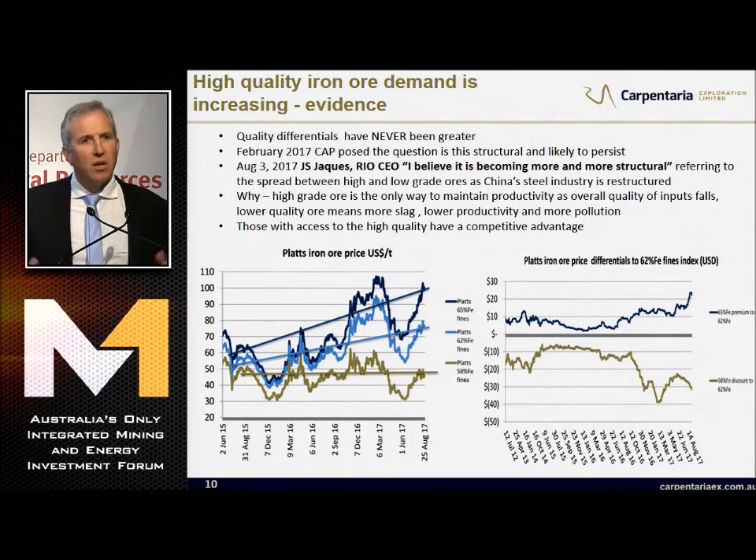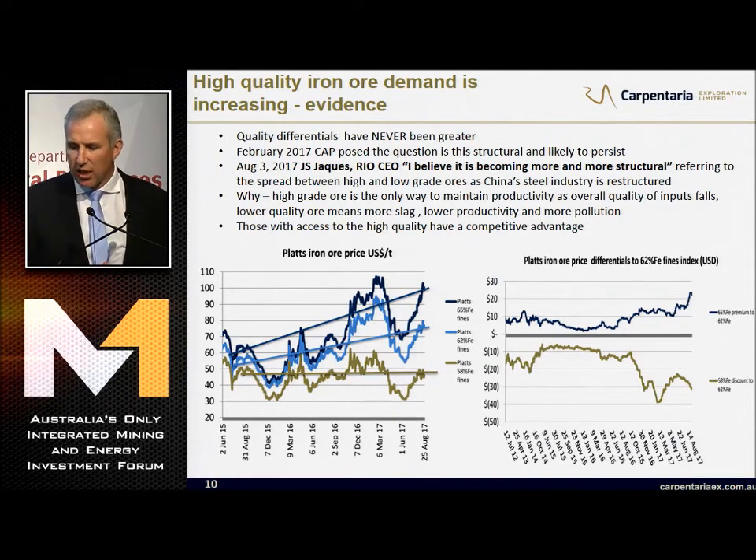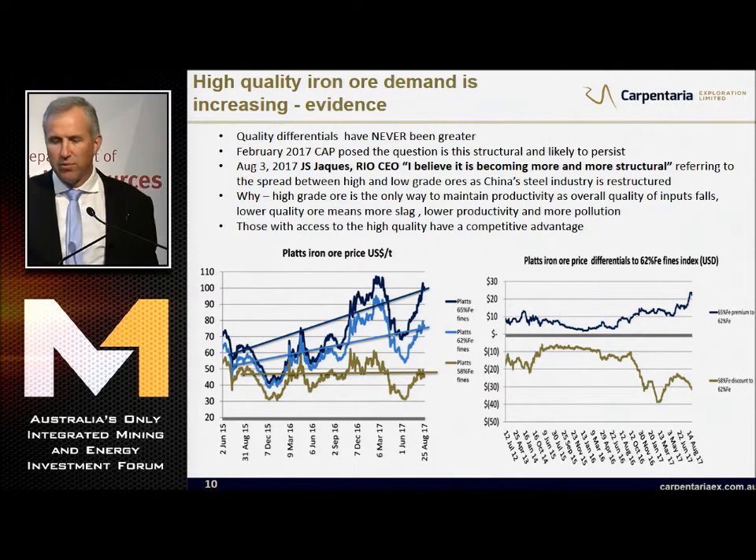Where's the evidence for high-quality iron ore feed and increasing demand? Quality differentials have never been greater. The brown line is the 58% price over the last two years - it hasn't changed. The light blue is the 62% - it's gone up a fair bit. The dark blue is the 65% price - it's more than double the 58%, and we're only talking 7% FE difference. We're 70% FE. In August, JS Jarks of Rio Tinto answered the question for us: 'I believe it is becoming more and more structural,' referring to that spread.